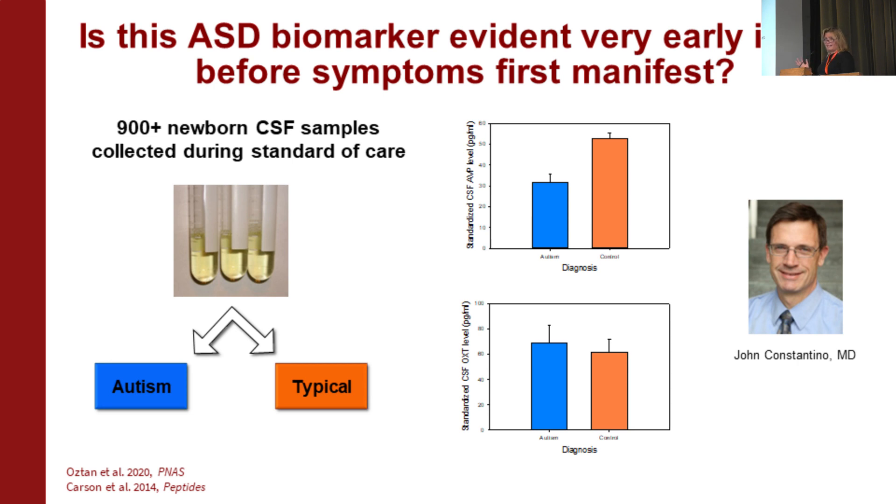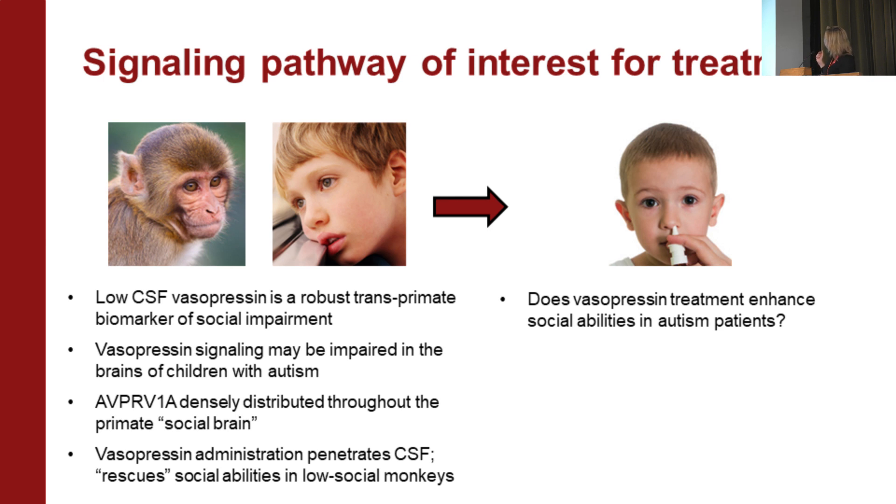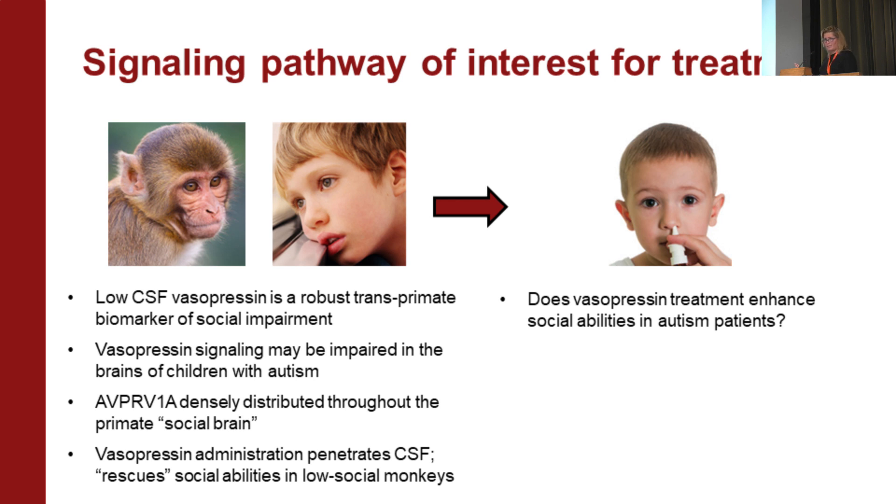So we had a model showing that low CSF vasopressin is a robust trans-primate biomarker of social impairment, suggesting vasopressin signaling may be impaired in the brains of children with autism. The vasopressin V1A receptor is densely distributed throughout the primate social brain, meaning brain penetration would target areas we care about. We know vasopressin penetrates the CSF, and in our low social monkeys with low CSF vasopressin, giving them vasopressin actually rescues their social phenotype. This made us wonder: what happens if we give vasopressin to children with autism?